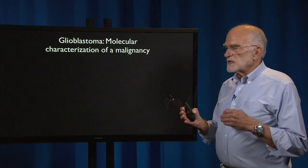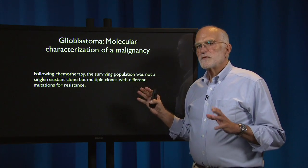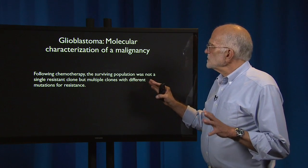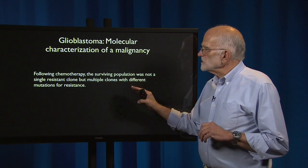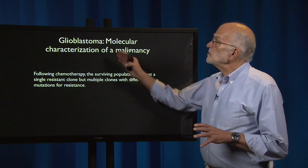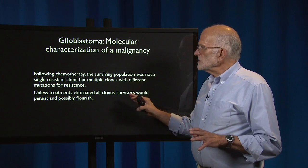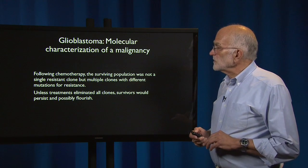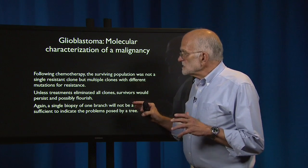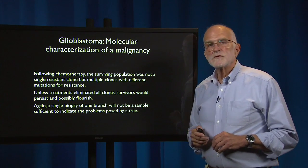Another example comes from a glioblastoma, a brain cancer, in a molecular phylogenetic investigation. Following chemotherapy, the surviving population was not a single resistant clone — there were multiple clones with different mutations for resistance. Unless the treatments eliminated all of the clones, the survivors would persist and probably flourish. Again, a single biopsy of one branch will not be a sufficient sample to indicate the problems posed by the whole tree.